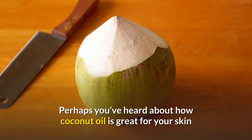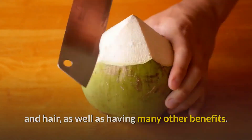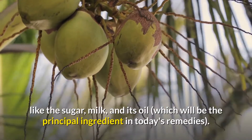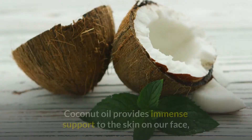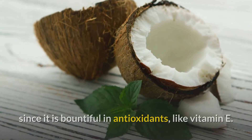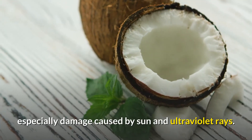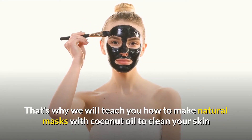Perhaps you've heard about how coconut oil is great for your skin and hair, as well as having many other benefits. Coconut is plentiful in nutrients and minerals, and this fruit is very adaptable — most parts of a coconut can be utilized, like the sugar, milk, and its oil, which will be the principal ingredient in today's remedies. Coconut oil provides immense support to the skin on our face since it is bountiful in antioxidants like vitamin E. It also moisturizes the skin, re-establishes its life, and helps fix damage — especially damage caused by sun and ultraviolet rays.